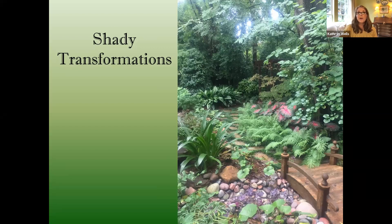Welcome everybody to our September Denton County Master Gardener Association general meeting and program. We are so delighted to welcome Toni Moorhead, who's going to present Shady Transformations for our program today. She's got inspirational before and after photos of her own garden, and she's going to share some of the very best shade plants for North Central Texas gardens.